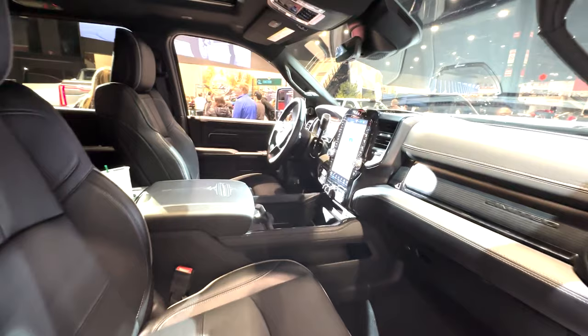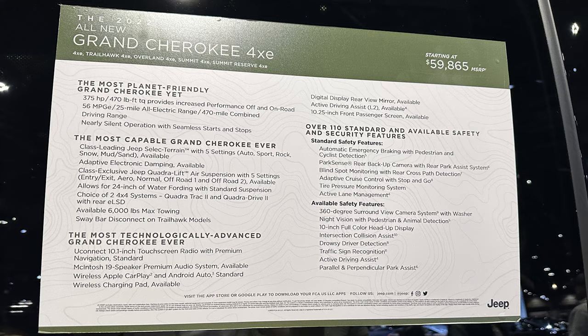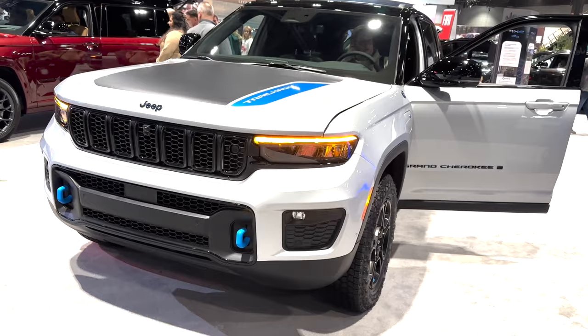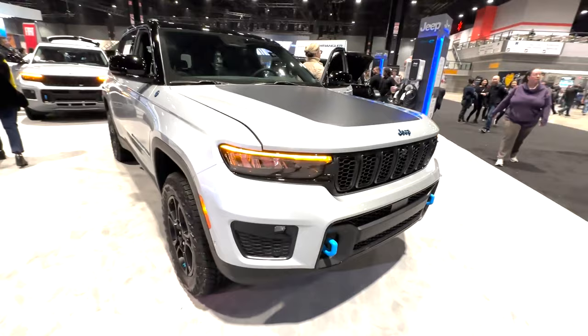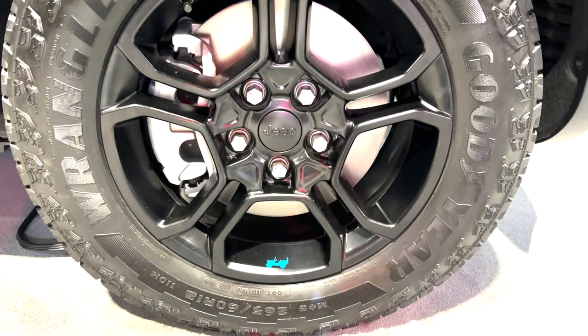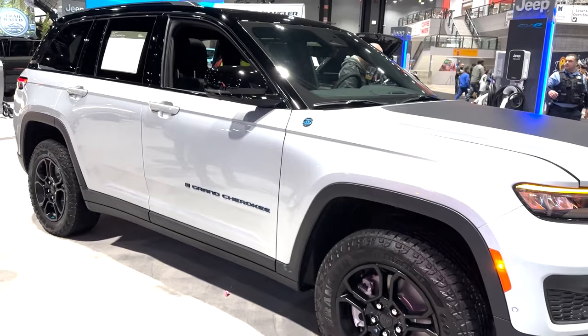Now we can move on to the Jeep brand. Jeep showcased a few Grand Cherokees, one of them being the Trailhawk 4xe. This was a 2022 model shown starting at $65,655. It's noticeable with the blue tow hooks, hood decal, and blue accent badging. The Uconnect 5 with 8.4-inch touchscreen is standard, along with many safety features and leather trim seats with suede inserts and blue accent stitching. It also gets the Quadra Drive 2 4x4 system with a Quadra Lift air suspension. As for the 4xe powertrain, the total output is 375 horsepower and 470 pound-feet of torque, with 25 miles of all-electric range.